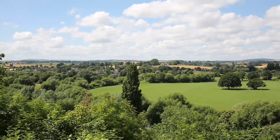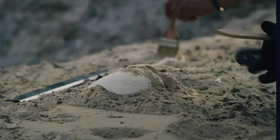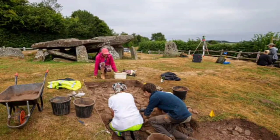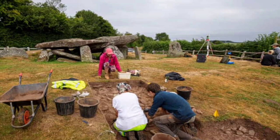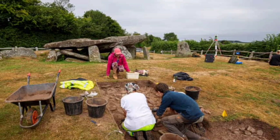High above one of Western Britain's loveliest valleys, the silence is broken by the sound of gentle digging, scraping and brushing, along with bursts of excited chatter as another ancient feature is revealed or a curious visitor stops by to find out what is going on.